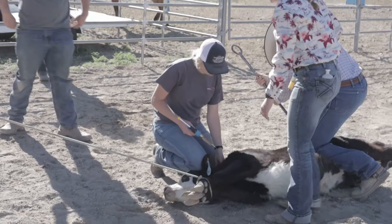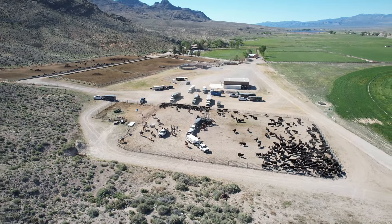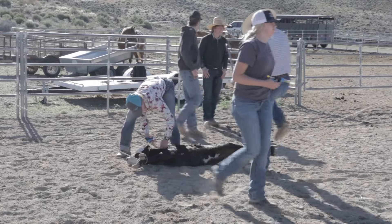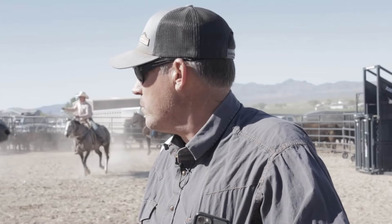We're vaccinating these calves with two shots today. One is an eight-way shot — in the soils around here there are certain clostridial bacteria that these calves can pick up and get sick and die from. By giving them this vaccine it ensures better health of the calves and ultimately keeps them alive without any antibiotics.